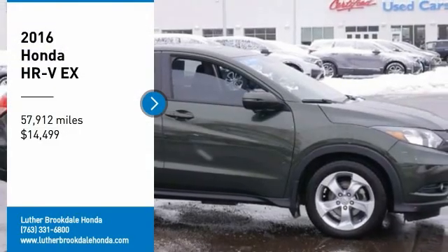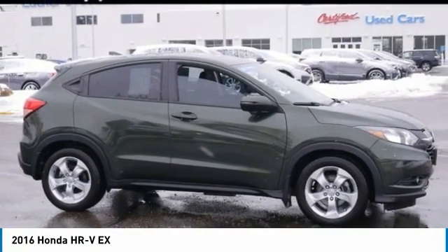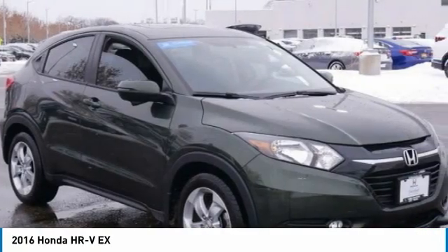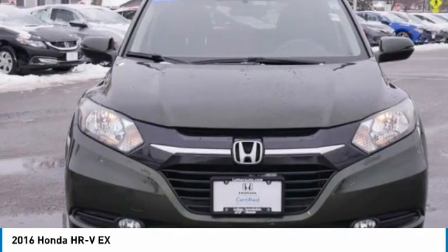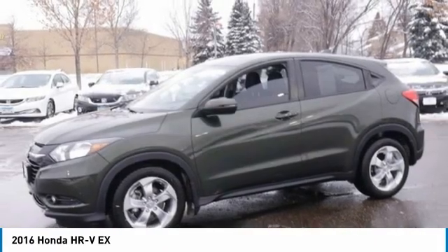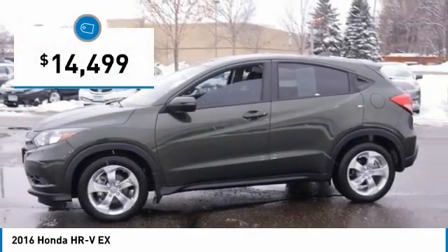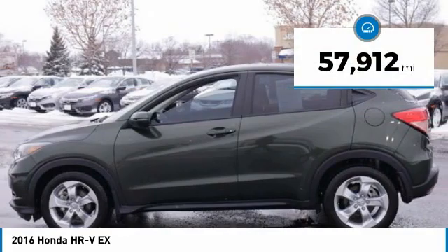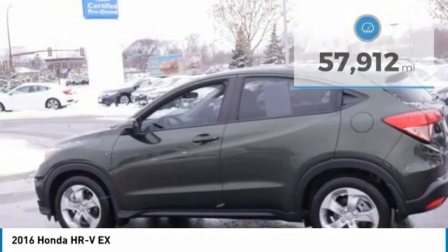Make a great choice today with the 2016 Honda HR-V. The HR-V has a good-looking exterior with a clean design. It comes with a well-tuned suspension and a handsome and flexible interior with tons of options to choose from, and is priced below $15,000. This vehicle has less than 60,000 miles.